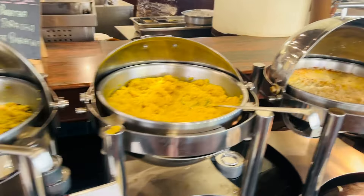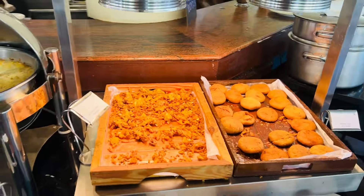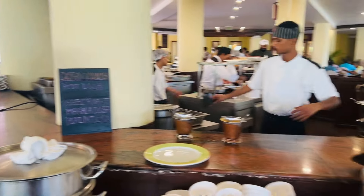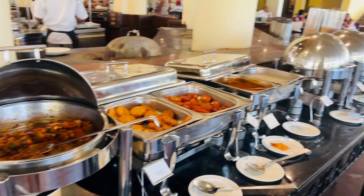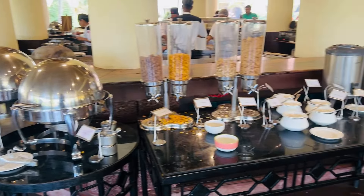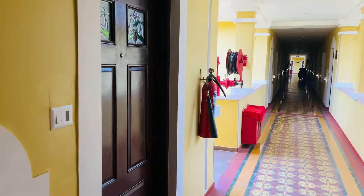Here we have pav bhaji - all things available. Here we have paratha type, poha, halwa - everything was there. Here we have pakori, kachori. Here we have a dosa station, idli, and a complex cereal and muesli area.